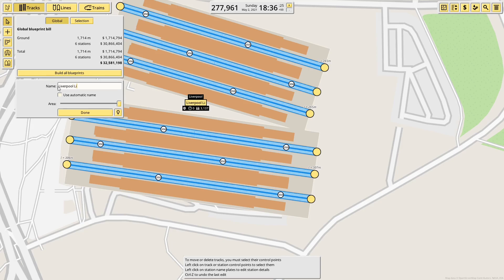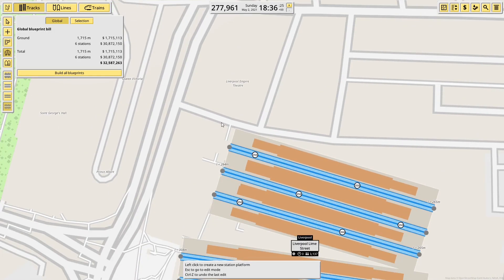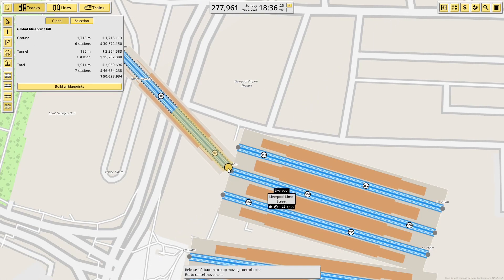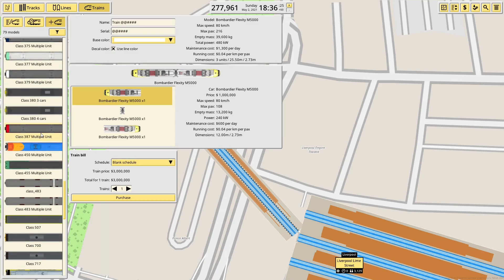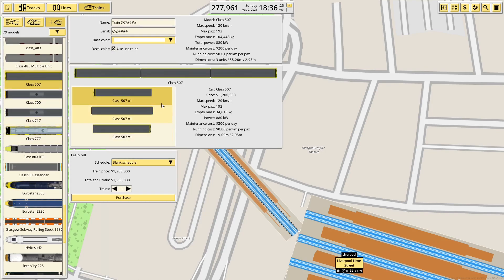Liverpool Lime Street. The other thing to add is the tunnel — it's sort of here, but I'm going to put it sort of there. Make it 200 metres — I'm not sure how long it actually needs to be. This is for Mersey Rail. The current Mersey Rail trains, the 507s, are three or six car units. I can't make them six cars; they have to run as three cars. But if they were six cars, they'd be about 120 metres long, just under.